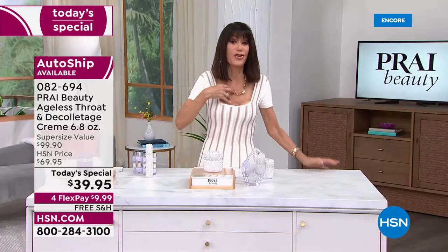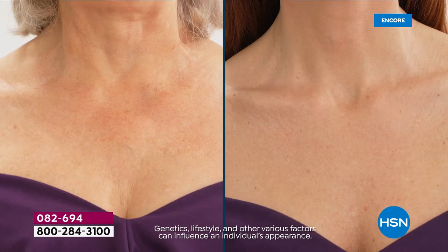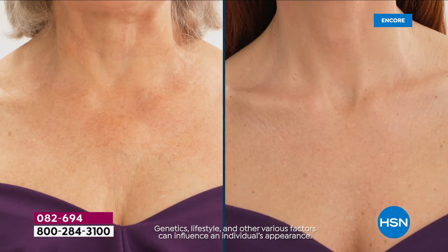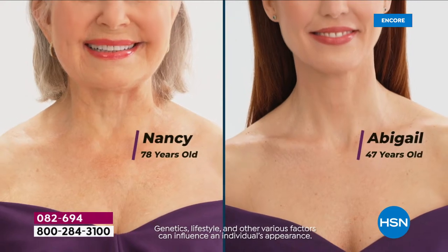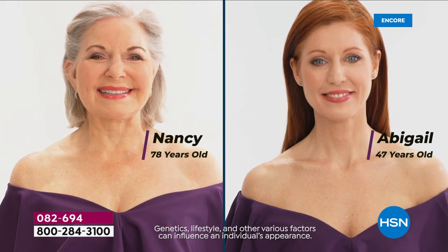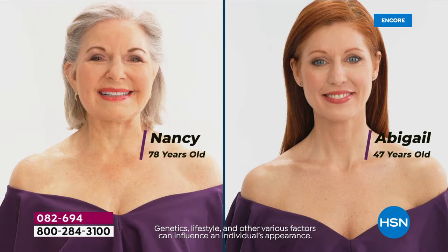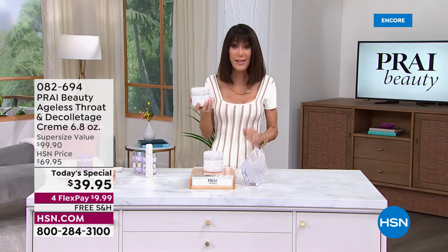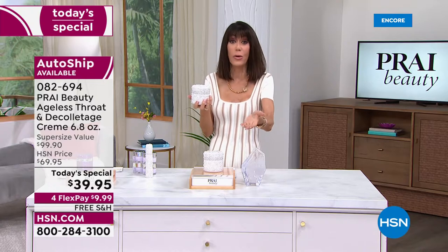This is one day only in this absolutely gorgeous jar. The jars are beautiful — I keep jewelry in my empties, you can put candles in them. But what's important is what's inside. Look at those necks — don't look at the faces yet, and guess the age. Nancy's neck at 78 looks just as beautiful, if not better, than Abigail's at 47. That's because of this cream.